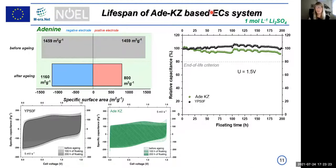Comparing long-term cyclability, both YP50F and adenine show very nice cyclability and good long-term stability. Before and after aging, you can see what physical-chemical properties change. Specific surface area slightly drops, especially for positive electrodes; for the negative electrode this drop is lower. The positive electrode also slightly loses properties.